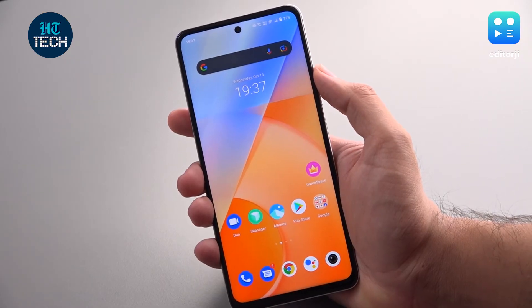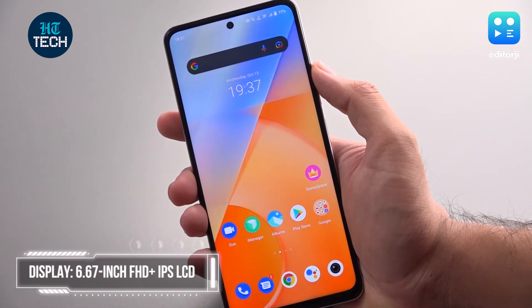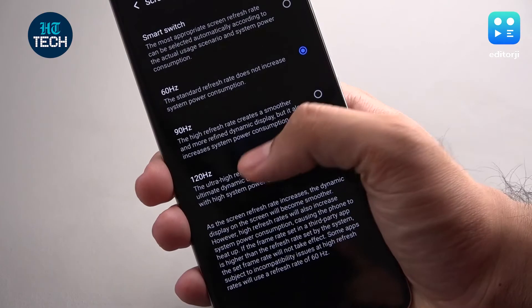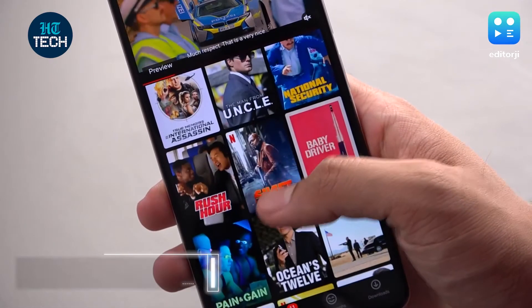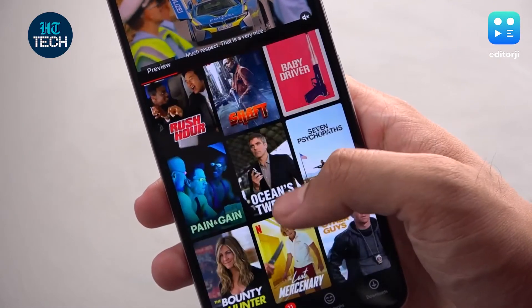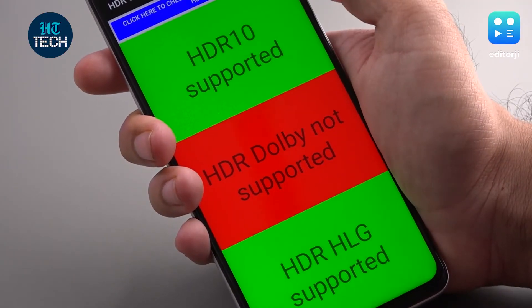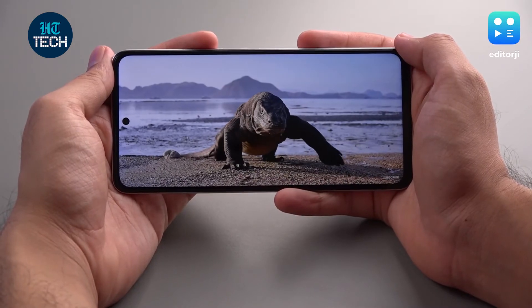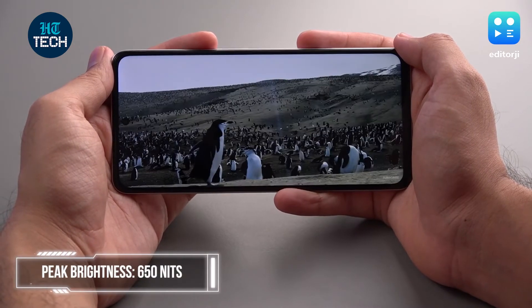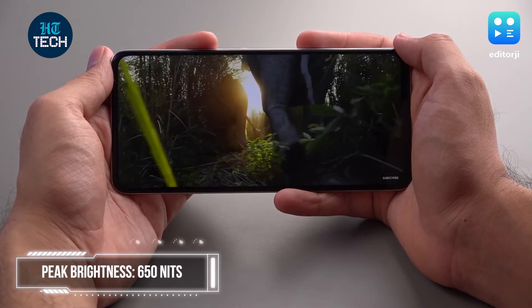Now this display is an IPS LCD panel instead of an AMOLED one. It's a 6.67-inch Full HD Plus panel that can do up to 120Hz refresh rate, but more importantly the colours are really vivid. Contrast is very nice and black levels are brilliant for an LCD. You even get HDR10 support and the viewing angles are quite good. Overall this is a fantastic display for watching content and playing games, with up to 650 nits peak brightness making the phone quite usable in daylight as well.